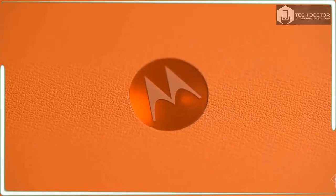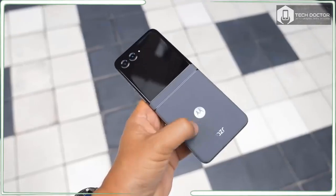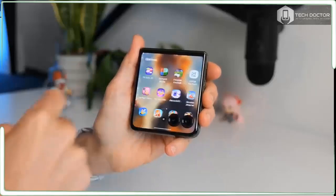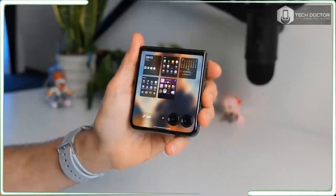In Australia, the phone will go by the name Motorola Razr 50 Ultra. It's available for pre-order now until July 16 at JB Hi-Fi, Harvey Norman, Officeworks, The Good Guys, Mobile City, Amazon, and Motorola's online store.